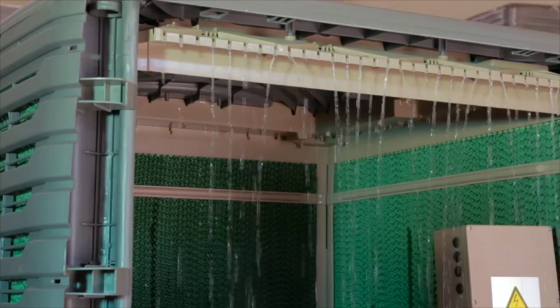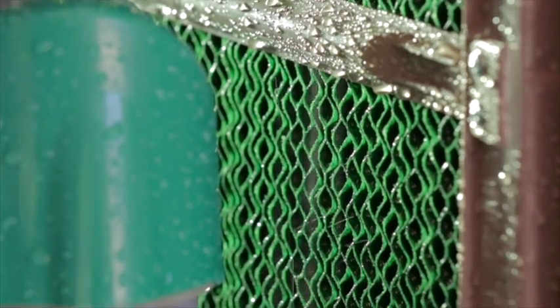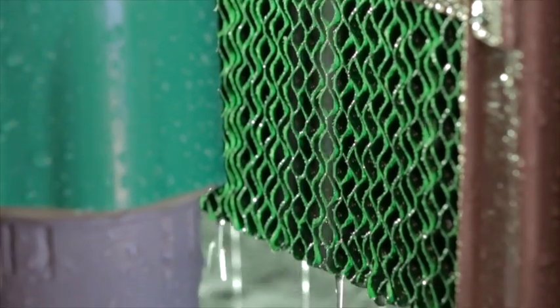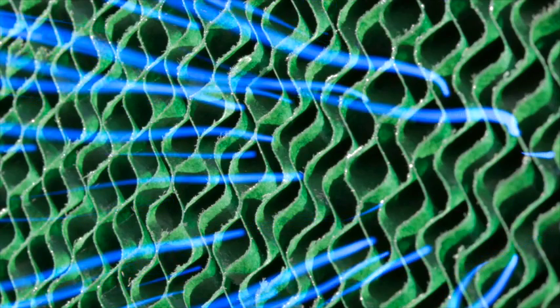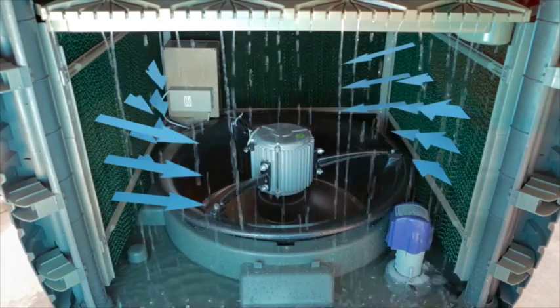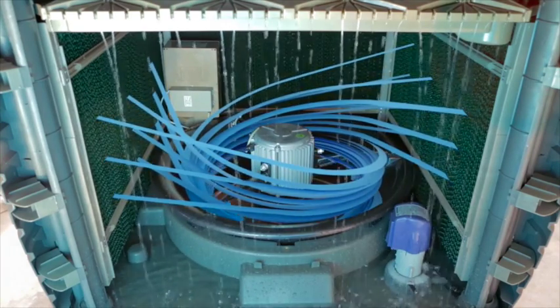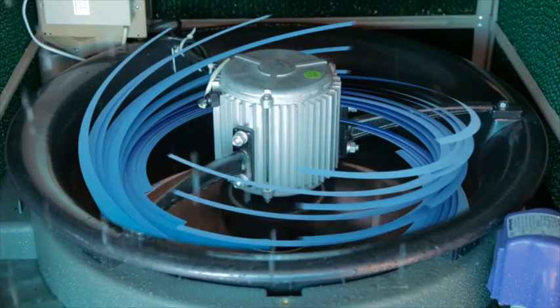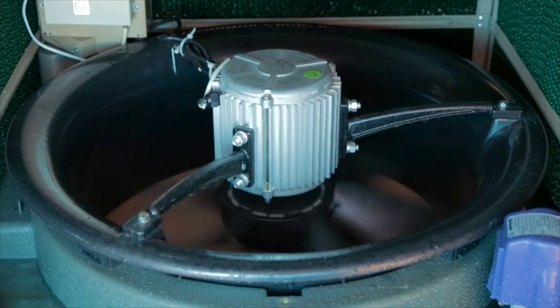Pumped air is circulated through a distributor, soaking the honeycomb structured high-performance filters. These filters are specially designed to optimise the cooling capacity of the air passing through them. The air is powered by a centrifugal fan housed inside the unit case. This innovation generates a substantial airflow that combines low energy consumption with totally silent operation.